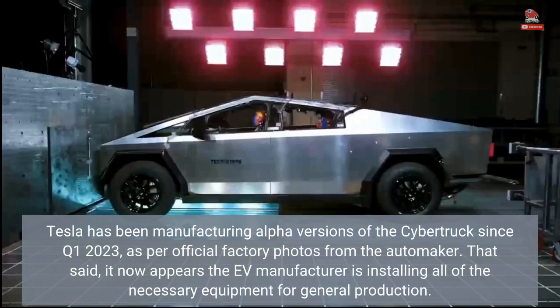Tesla has been manufacturing alpha versions of the Cybertruck since Q1 2023, as per official factory photos from the automaker. It now appears the EV manufacturer is installing all of the necessary equipment for general production.